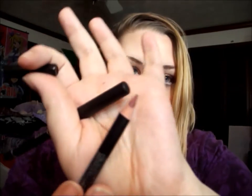Then I got an Ofra lip liner in Wine — like a dark wine color. Really, really cute. Really nice. Really neutral as well, so it'll be good for neutral lips.